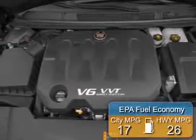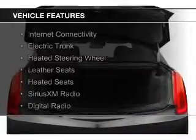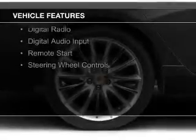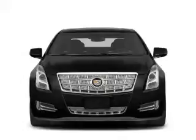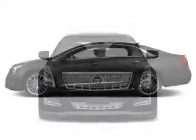Great fuel efficiency saves you money by requiring fewer trips to the gas station. The features include internet connectivity, electric trunk, heated steering wheel, leather seats, heated seats, Sirius XM satellite radio, digital radio, digital audio input, remote start, and steering wheel controls.